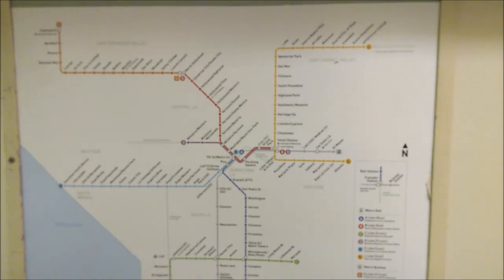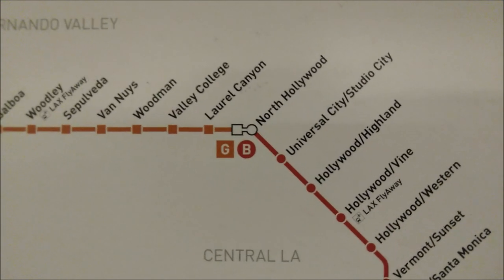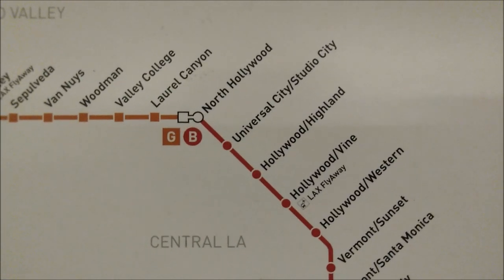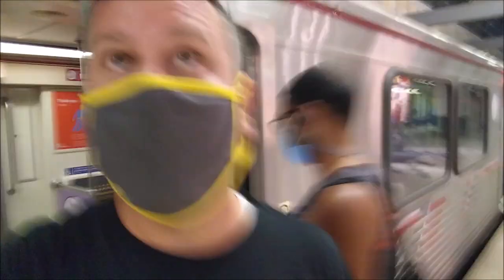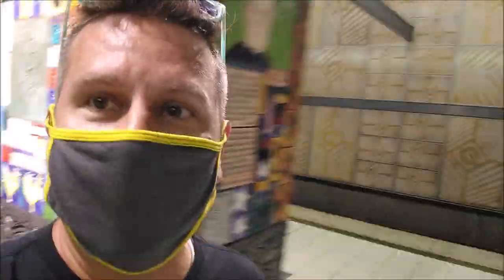Here's a map of the metro line. We're here at the North Hollywood station on the Red Line. The thing about North Hollywood is you can only go one direction, and that's towards Studio City. So it's only one stop. It couldn't be any easier to take the train to Universal City, Studio City Station.